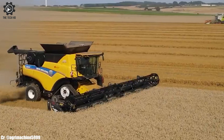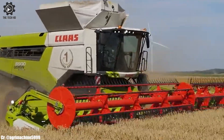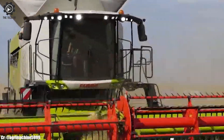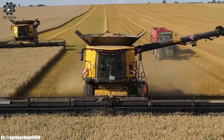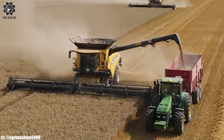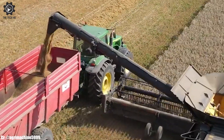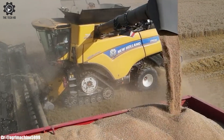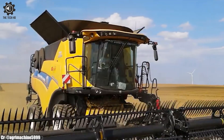With its formidable engine power and state-of-the-art threshing and separation systems, it offers unmatched performance across various crops and field conditions. The harvester's incorporation of precision farming technology, such as real-time data monitoring and connectivity, optimizes field management decisions. The Lexion 8900's impressive grain tank capacity minimizes downtime due to frequent unloading.